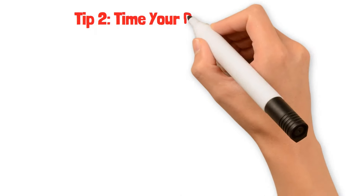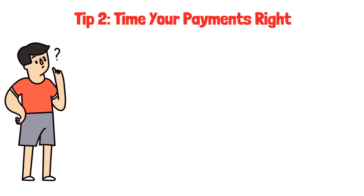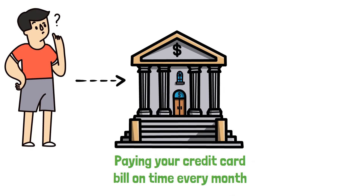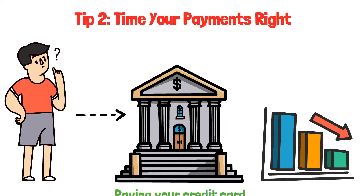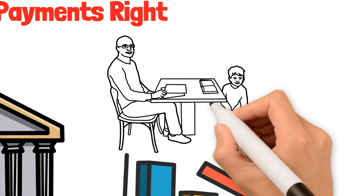Tip two: time your payments right. Remember those promises to return borrowed items? It's just as crucial to honor your promise to the bank by paying your credit card bill on time every month. Late payments can lead to extra charges and lower your money score. Think of it like turning in your homework on time — it shows you're responsible.